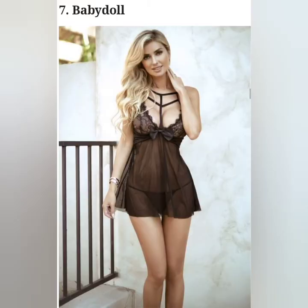Short sleeveless nightwear that extends a little below the hips. Usually, this women's sleepwear with bra support defines the cleavage.